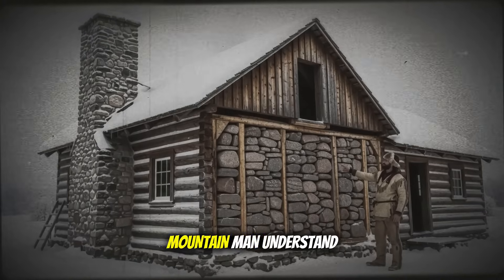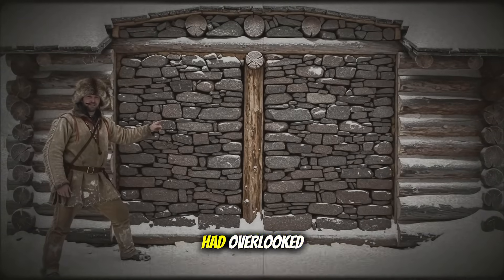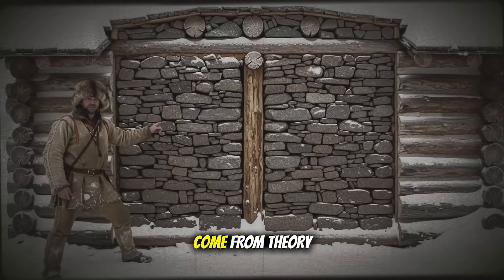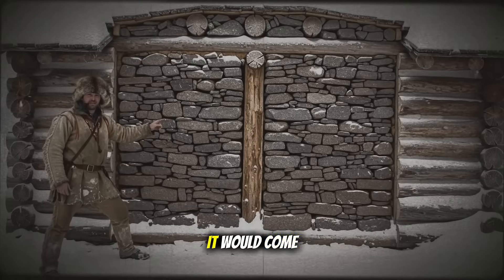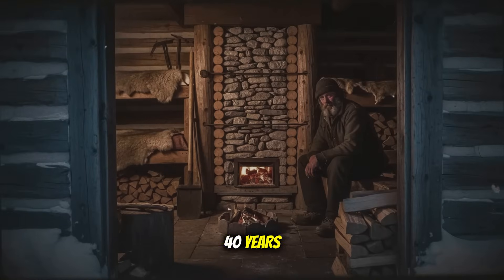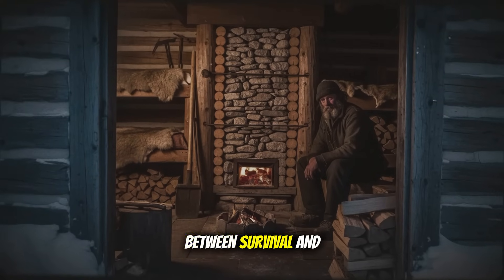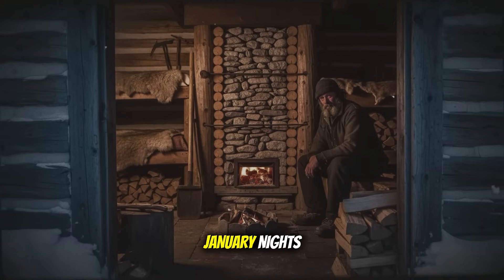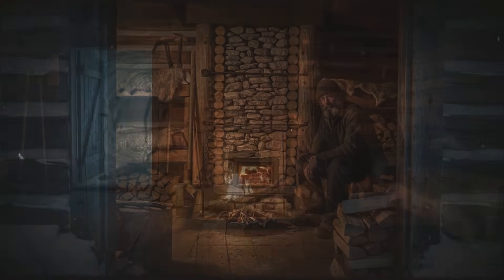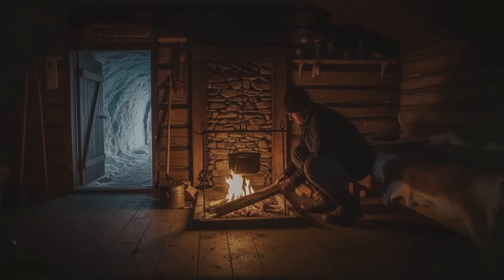What did this stubborn mountain man understand about heat that two generations of American frontiersmen had overlooked? The answer wouldn't come from theory or debate. It would come from the coldest winter the Bridger Range had seen in 40 years — a winter that would turn Jacob's crazy wall into the difference between survival and catastrophe, between shivering through January nights and sleeping in shirt sleeves while neighbors burned through their entire winter's firewood by February.